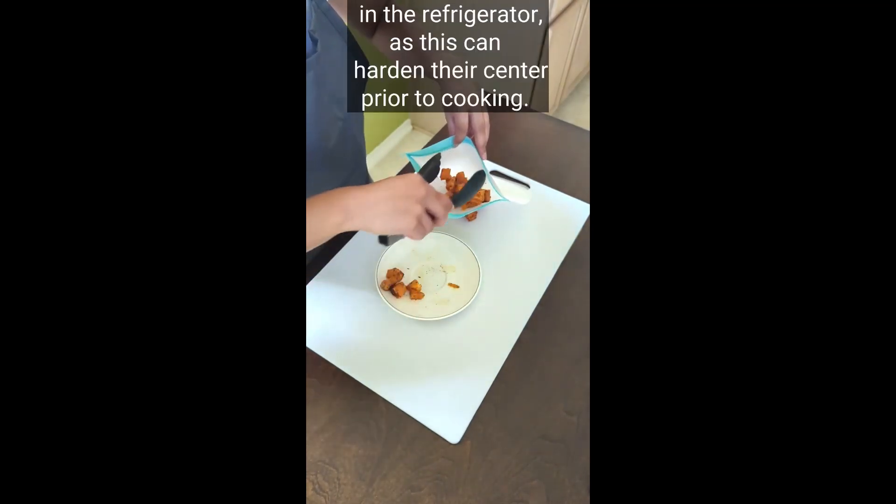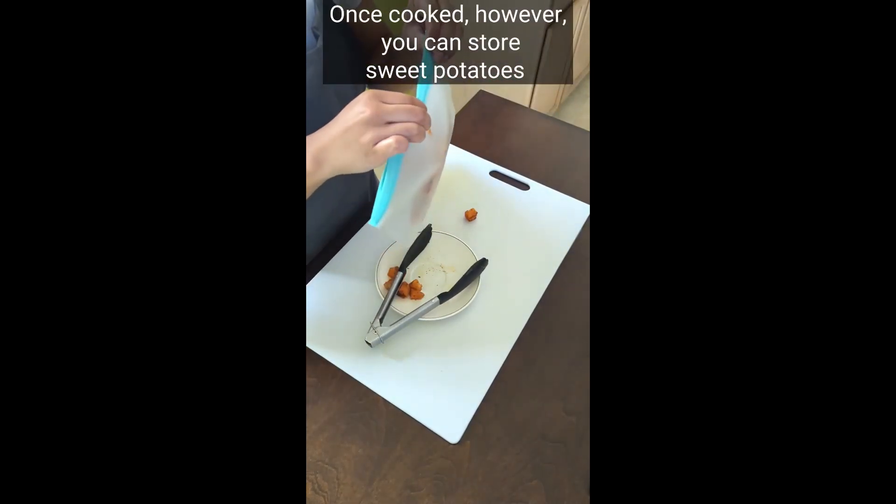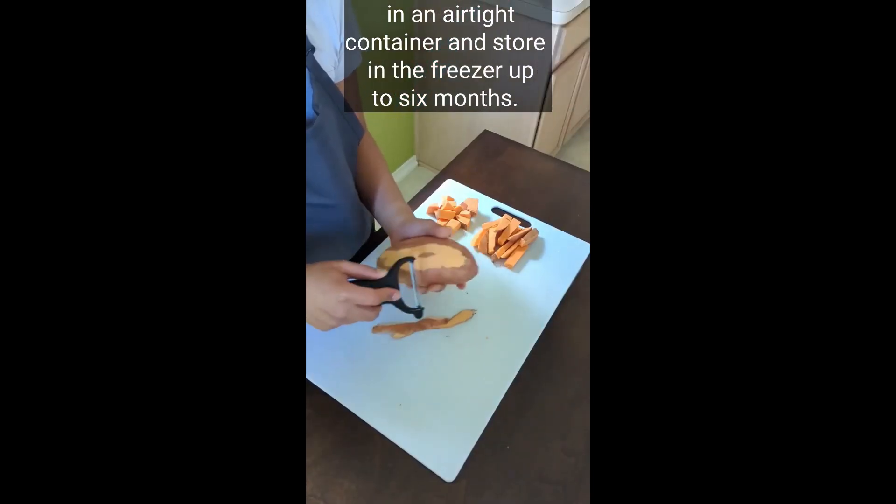Do not store sweet potatoes in the refrigerator as this can harden their center prior to cooking. Once cooked, however, you can store sweet potatoes in an airtight container and store in the freezer up to six months.